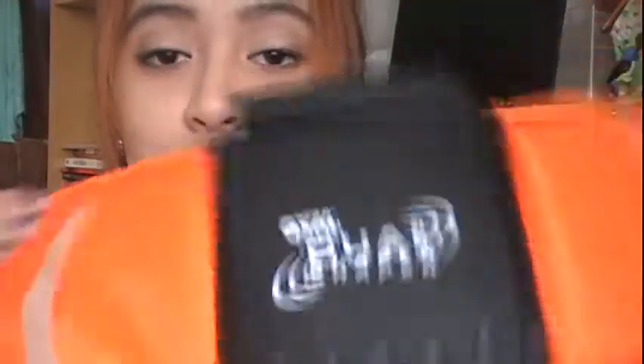Of course I shouldn't just rely on the Gym Dual Shaper — I should still exercise and eat a proper diet — but I love it. It's perfect for lazy people like me who hate to exercise. That's it for my February favorites! If you want to know how I did this makeup look, I'll link it below. I hope you enjoyed this video and found it helpful — see you in my next video, bye!